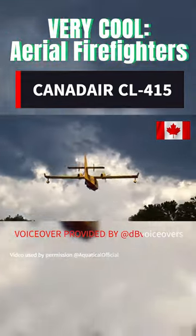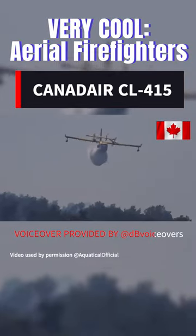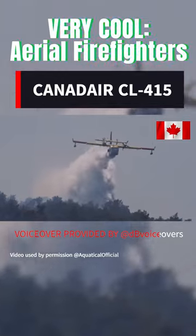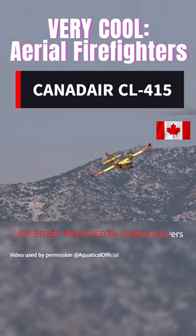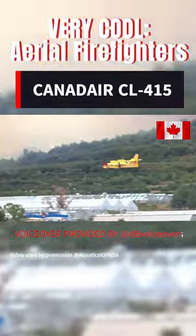With over 160 aircraft produced since its introduction in 1994, the Canadair CL415 has played a crucial role in firefighting operations around the globe. Its distinctive yellow and red livery makes it easily recognizable.